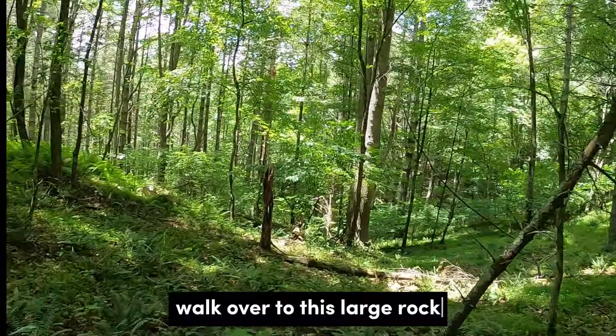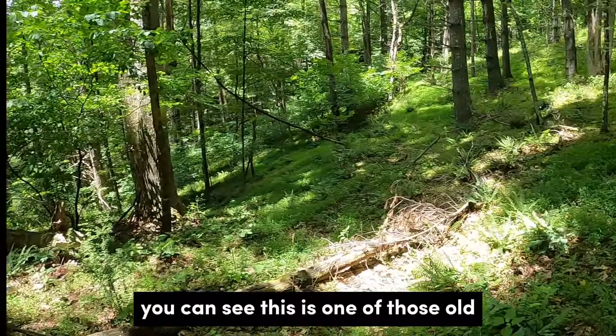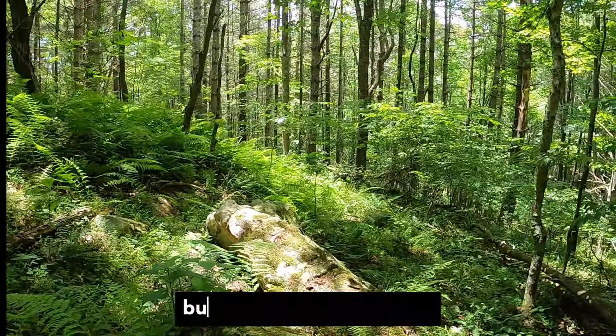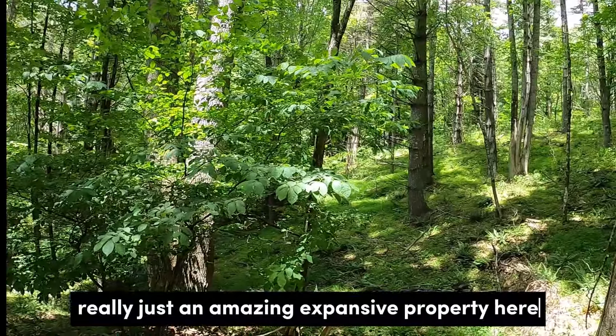Going to walk over to this large rock. You can see this is one of those old logging trails — some kind of trail that's been established. But this big beautiful rock — really just an amazing, expansive property here.